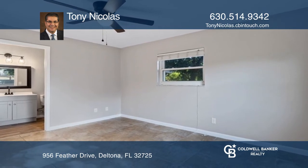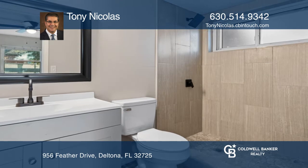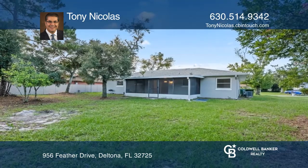The kitchen features bright shaker style kitchen cabinets, new stainless steel appliances, and granite counters. The primary suite comes with its own fully renovated primary bath and walk-in closet.